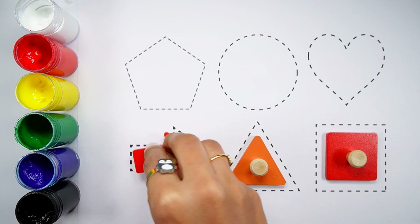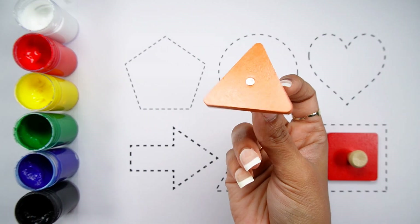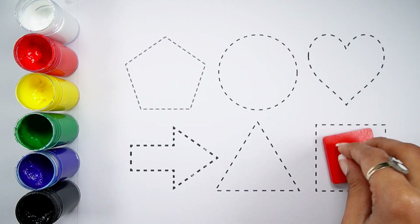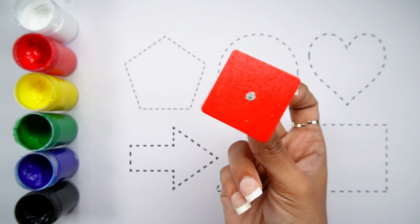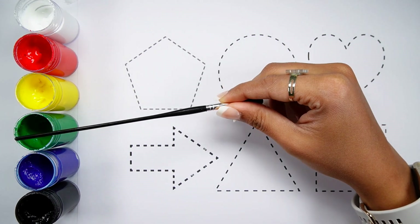Arrow - a red arrow. Triangle - an orange triangle. Square - a red square. White color, red color, yellow color, green color.